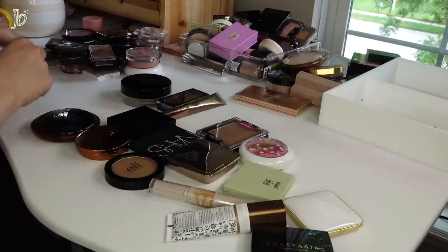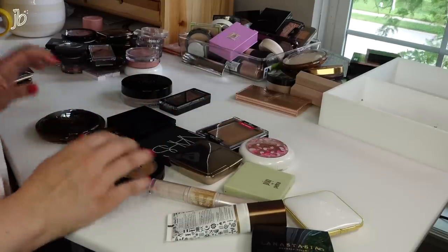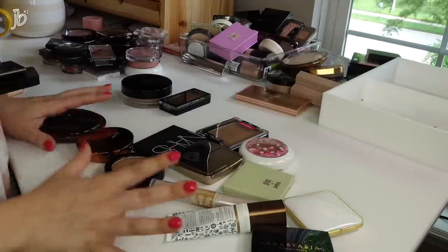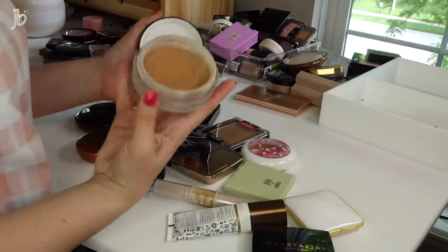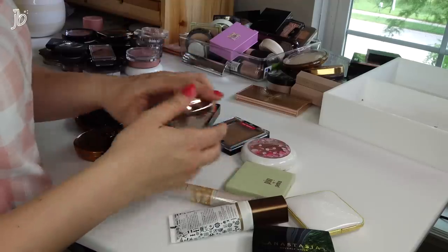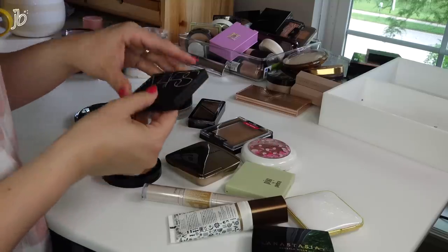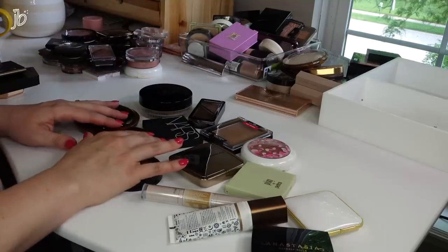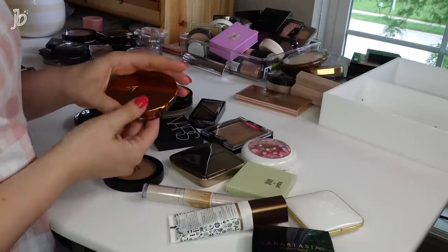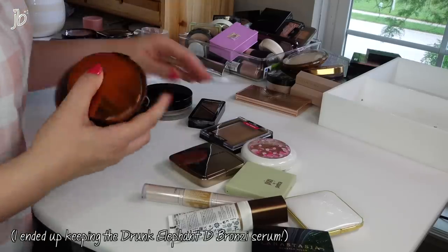I love the Charlotte Tilbury contour wand, that's gotta stay. I do love my Bare Minerals Invisible Bronze too. This one it's time to go, I've had it for so long. I do like the NARS Diffused. Drugstore-wise I love the Number Seven bronzer, but I already have about six bronzers — I don't need any more. So these are gonna go. I know it's breaking some of your hearts.